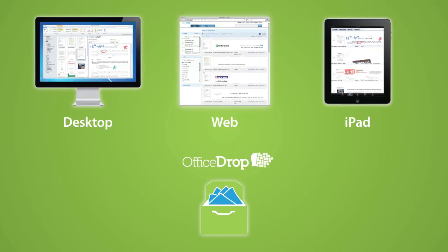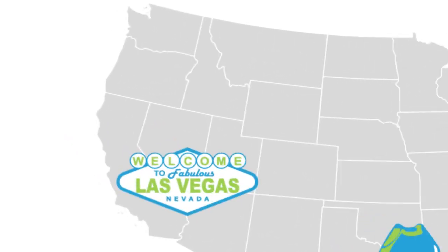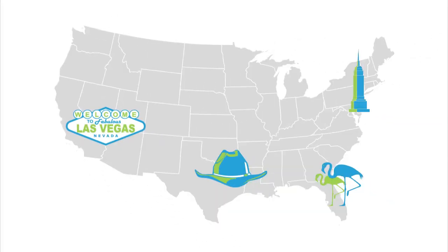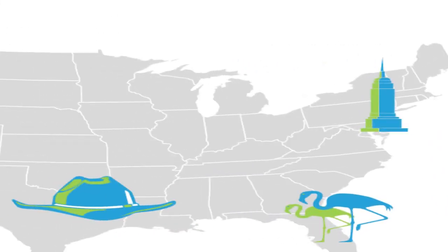OfficeDrop desktop app syncs your scans between your computers, iPad and across all the people in your organization. With OfficeDrop, the Las Vegas office can scan a file and you can access it from your desktop on the East Coast and securely share it with your accountant in Dallas.